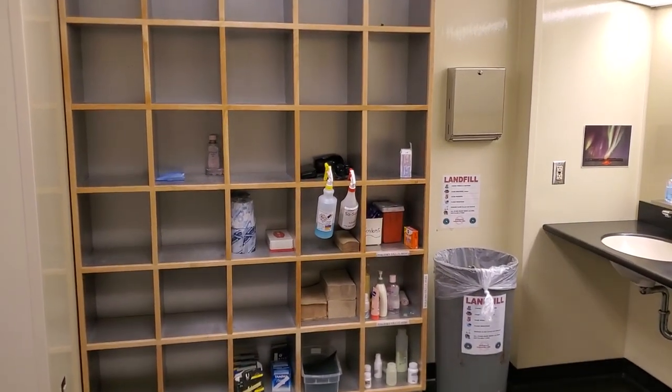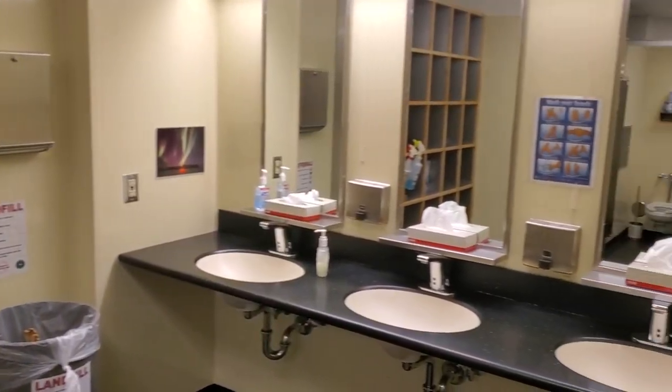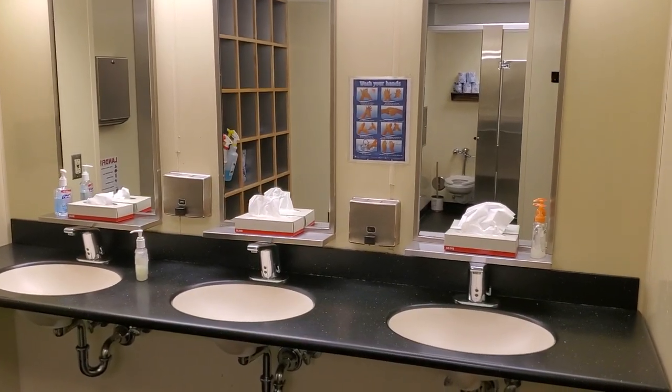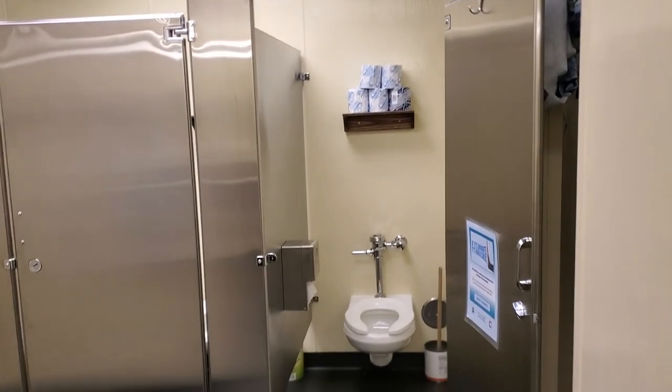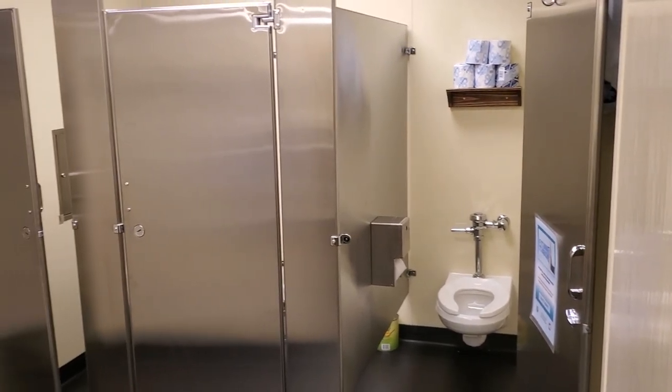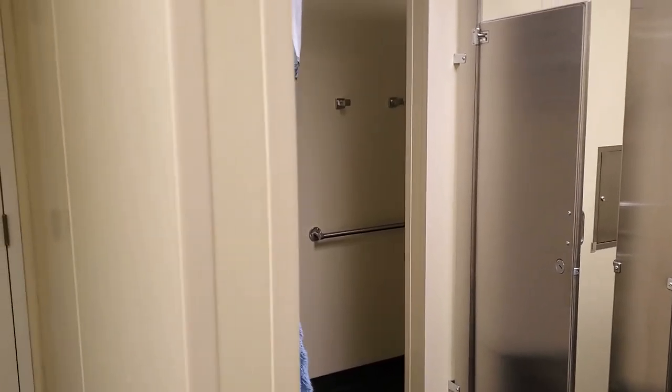For the ladies, I'll give you a picture of yours — I just checked and there was nobody in here. It's a similar setup: you've got cubbies for everything, on the right you have your sinks and mirrors, same type of setup, private facilities, everything is well laid out. Showers — same scenario. Pretty much the same.